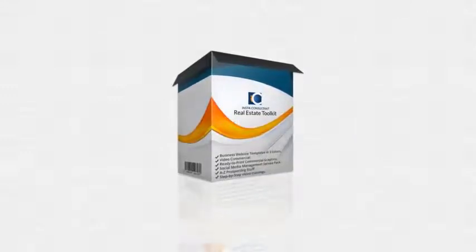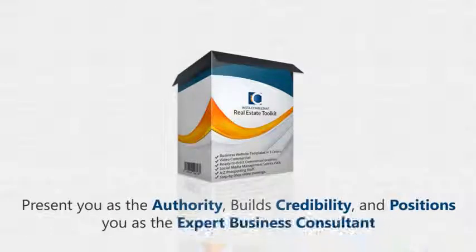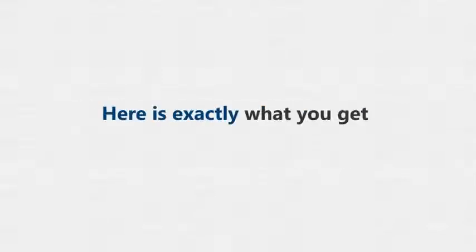Now you can have the key to success for your clients' businesses — something that presents you as the authority, builds credibility, and positions you as an expert business consultant. This is something real estate agents would kill to get access to, and finally you as a marketer can make some crazy money starting today.